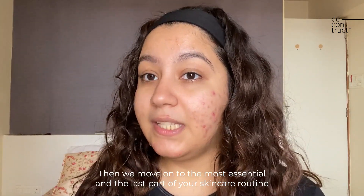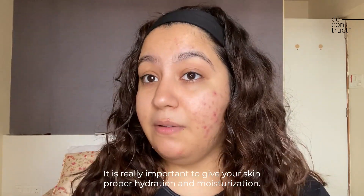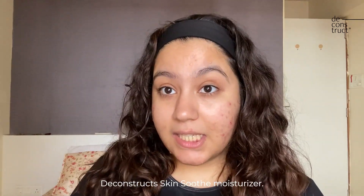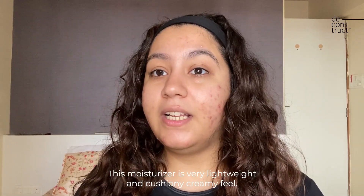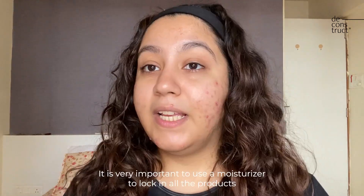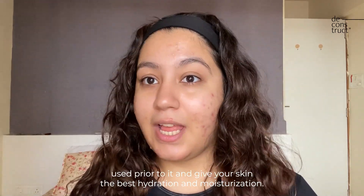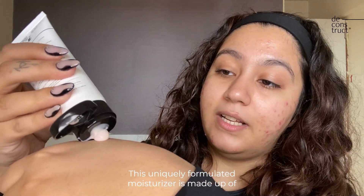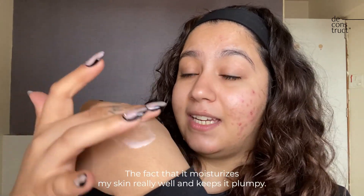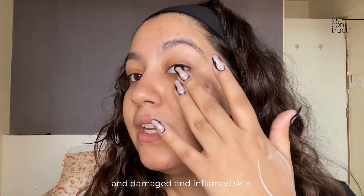Then we move on to the most essential and last part of your skincare routine — moisturizing the night before going to bed. It is really important to give your skin proper hydration and moisturization. My go-to moisturizer is the Deconstruct Skin Soothe Moisturizer. It's very lightweight with a cushiony, creamy feel and can be used both at night and in your daytime routine. It locks in all prior products and is uniquely formulated with Bisabolol and ceramides, keeping skin plumpy and working wonders for extremely dry, damaged, or inflamed skin.